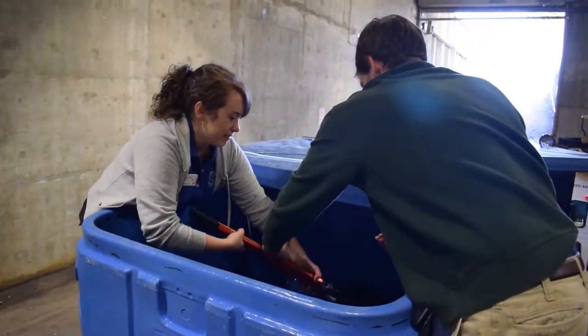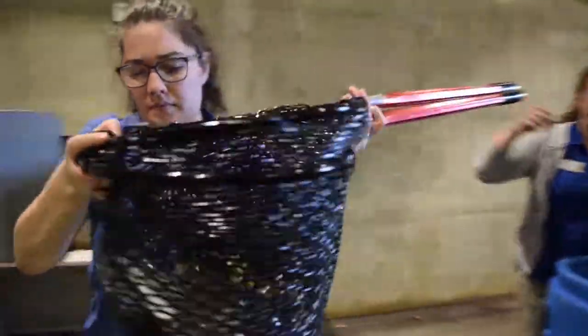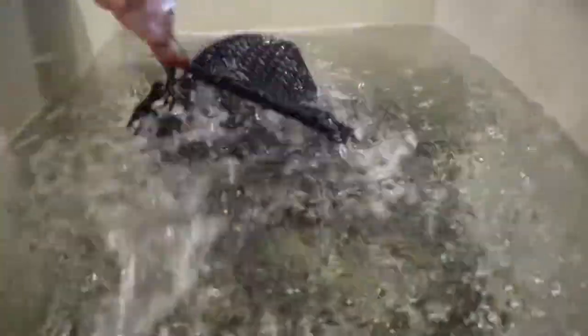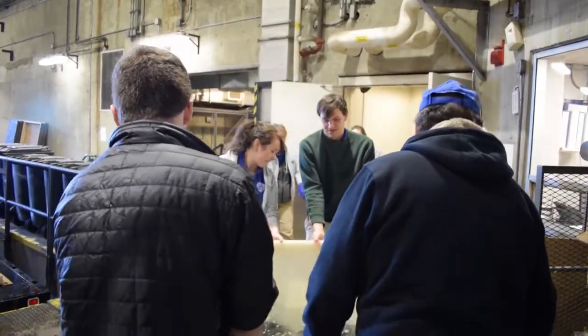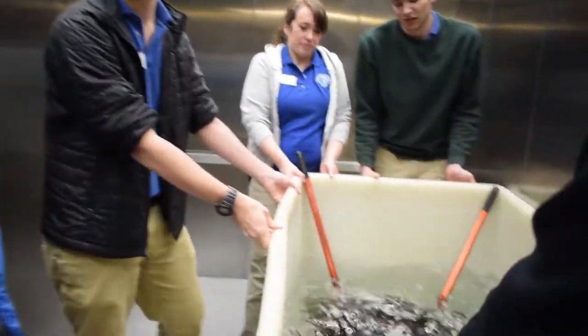Today you witness us adding 142 fish, representing five species, to our largest freshwater exhibit, the Nick Jack Lake exhibit. These are fish that originated from a fish farm up in eastern Pennsylvania, and they've been in quarantine for the last few months. They passed all the quarantine requirements, and it was time to put them on display. We're stocking up for the winter.